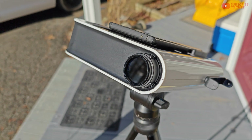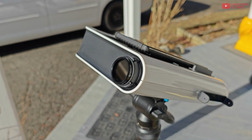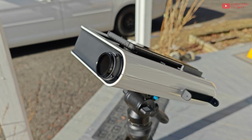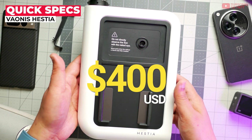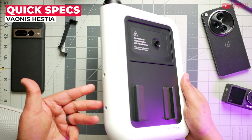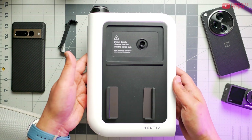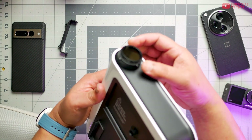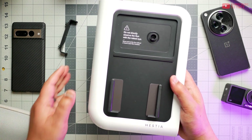When used in tandem with the Vejonis app or your phone's camera app, your phone display in essence serves as the viewfinder. The Hestia retails for $400 and it comes in only one single colorway — white with some black splashes on the side — and has an eclipse pack, which basically means it has a detachable solar lens, a tripod, as well as a carry case.